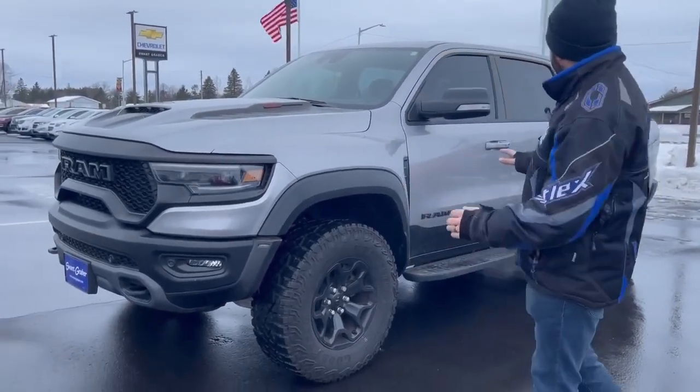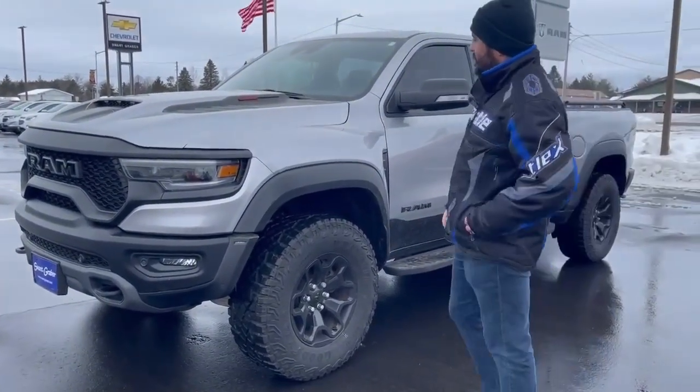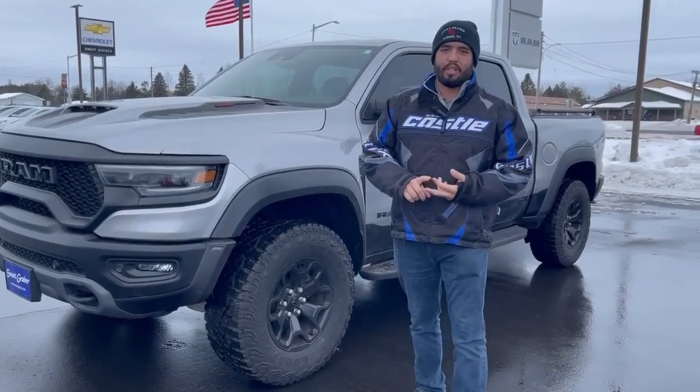As you can see, it's got the nice wide sport fender flares. It's got the black badging, and it's going to have all the TRX special edition badging.